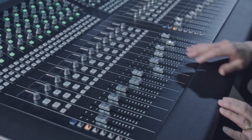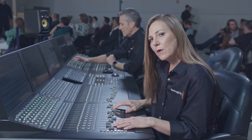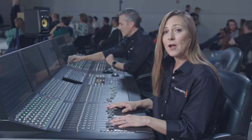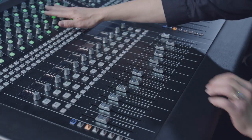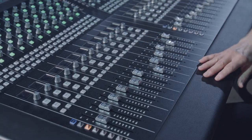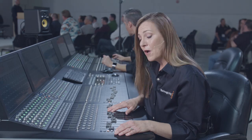This is our fader panel which has 12 different touch-sensitive motorized faders. Each one has 12 levels, so I can access up to 144 different signals. Up here I have my channel panel which has 192 different parameter controls that are in line with my faders, so I can access them here.